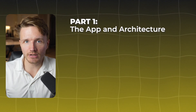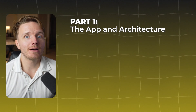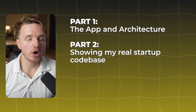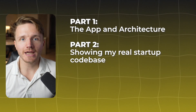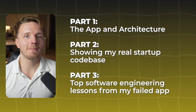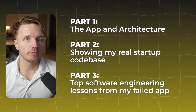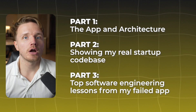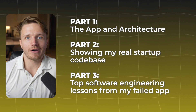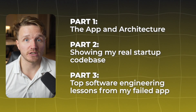Today we will first cover the software engineering side — how this app is architected and how we built it. Then I'll actually dive in and show you what a real codebase for a real tech startup looks like. At the end, I'll give you the biggest coding and software engineering lessons I learned, which will be useful whether you're interested in building a startup or just want to become a software engineer in general.